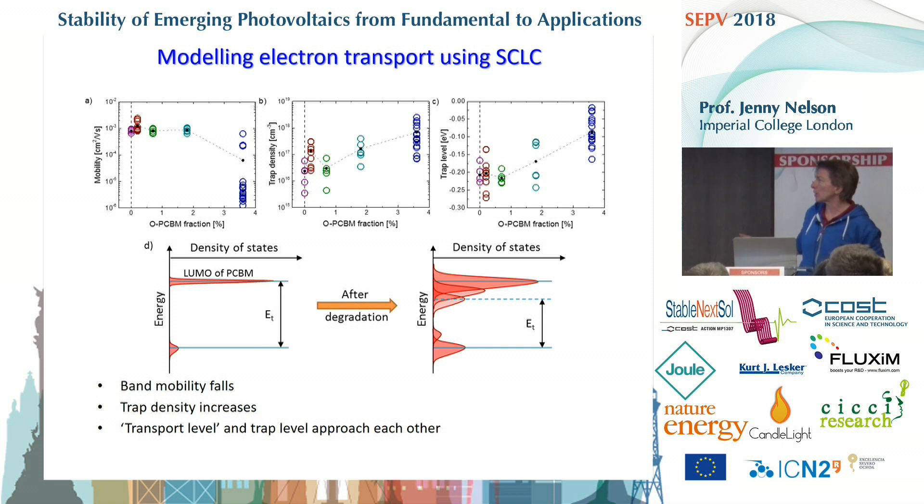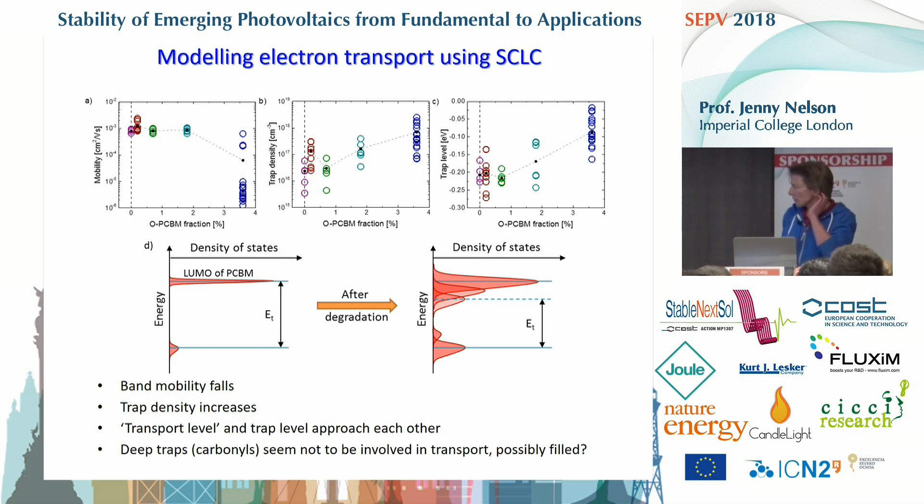With only three parameters, we keep the model as simple as possible. The picture is of an increasing density of deep states and shallow states, pushing the transport level down. We don't see strong evidence of very deep traps that we'd expect from the carbonyls, but it's quite plausible that they could be filled. The question — almost a final question — is whether we could explain the JV behaviour using those changes in the electronic landscape alone.